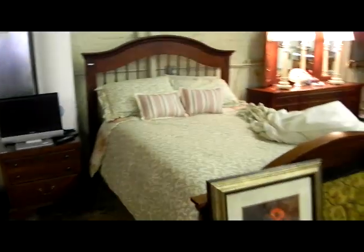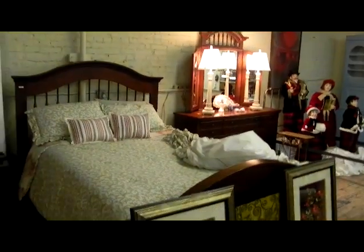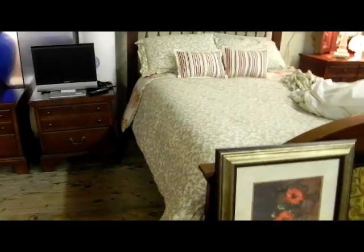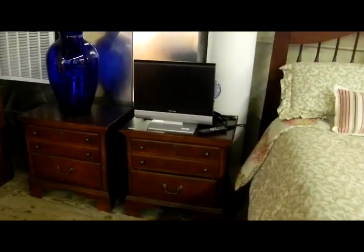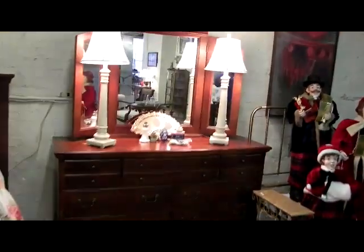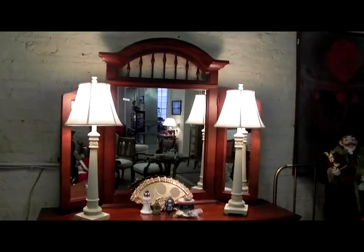It's a really nice Bassett queen-size bedroom set. We'll sell the furniture separate from the mattress and box spring, separate from the bedding, so if you're interested in one of those things we'll be able to help you with that. The TruTech TV/DVD player works perfectly — Ian was watching it while we were packing up the house. Here's the nice dresser for the Bassett set.